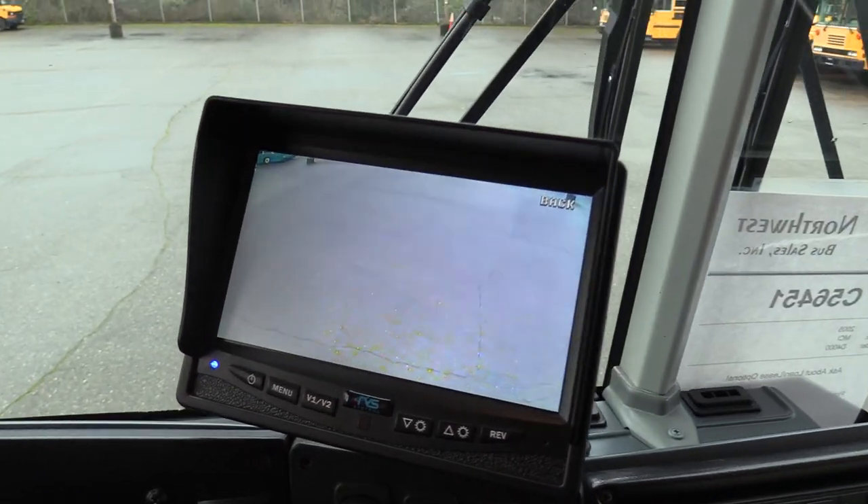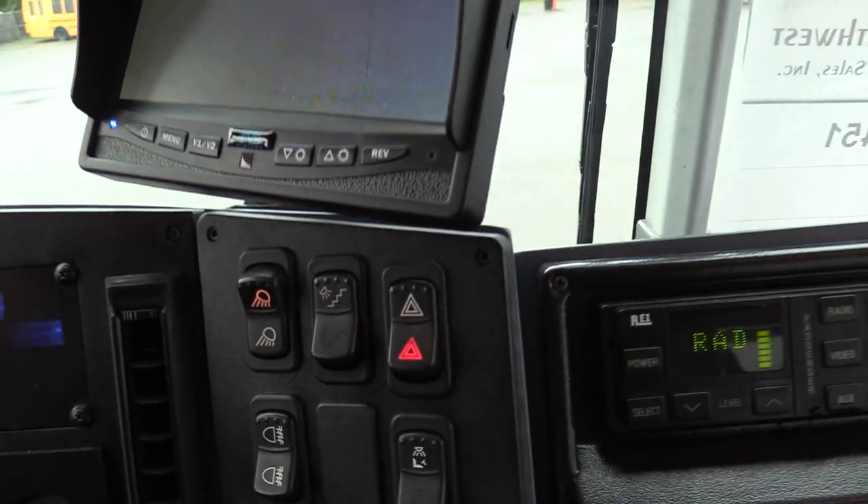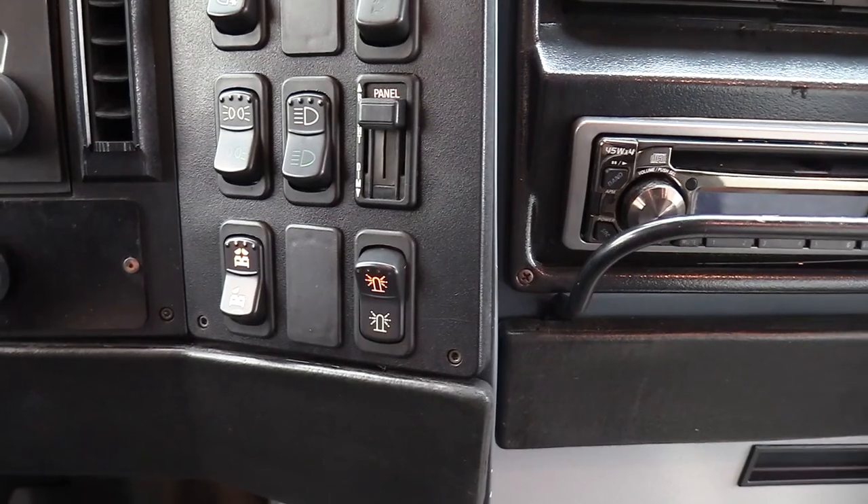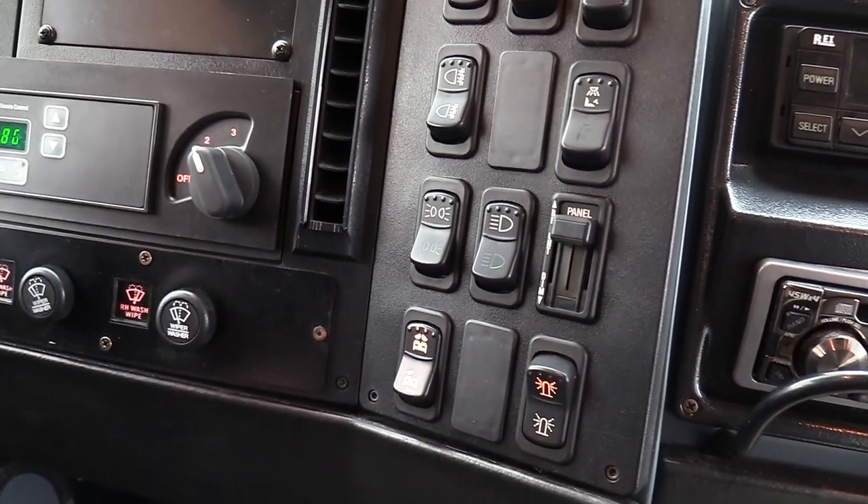Backup camera. All your standard lights. Courtesy lights for the passengers — or should I say the detainees, or maybe the enrollees.